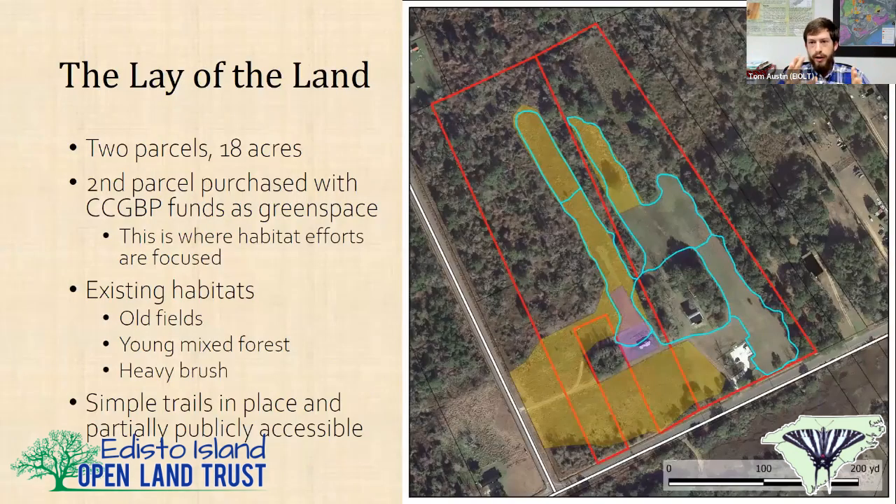Here is a map of the property — it's 18 acres. Everything highlighted in yellow are old field habitats. Most of the property is old fields as well as some young mixed forest. This was all actively worked agricultural fields up until the 90s, so at the moment there's just some scraggly scrub and trees, plus a fair bit of Chinese privet that needs cleaning up. We have some trails open to the public, so it is publicly accessible.